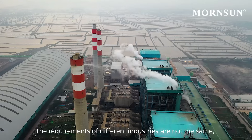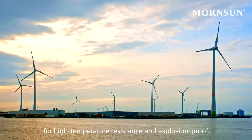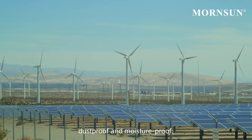The requirements of different industries are not the same, such as the petrochemical industry requirements for high-temperature resistance and explosion-proof, and wind power industry requirements for corrosion resistance, dust-proof, and moisture-proof.